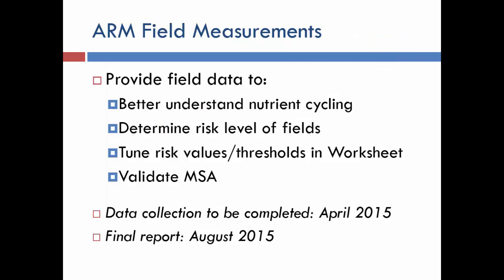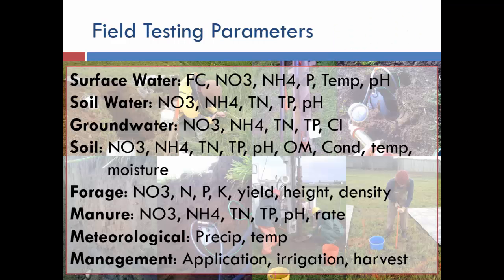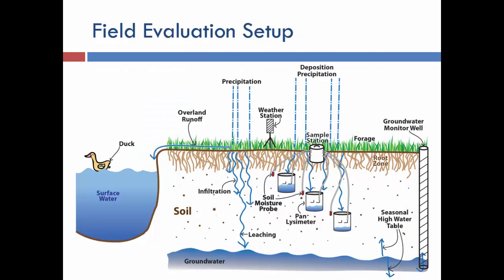We conducted field measurements to understand nutrient cycling, establish risk levels, and tune the thresholds in the worksheet. We had six five-acre plots with two treatments — conventional application versus our ARM system — on sandy silt loams and regular silt loams. We took extensive measurements: soil water as it percolates through with hand-line samplers, forage and soil samples, correlated groundwater sampling with USGS, surface water collections, and weather and precipitation data.